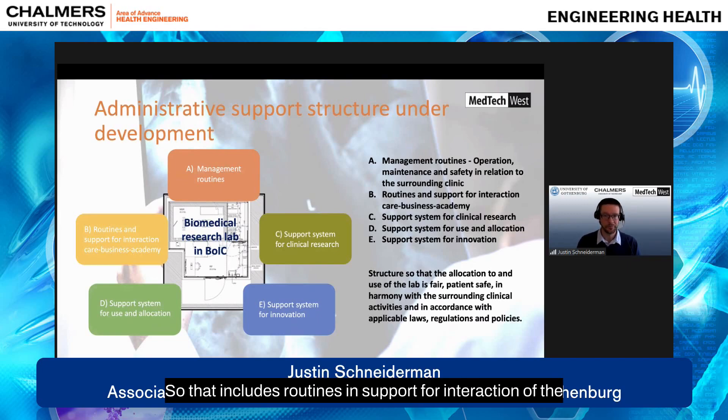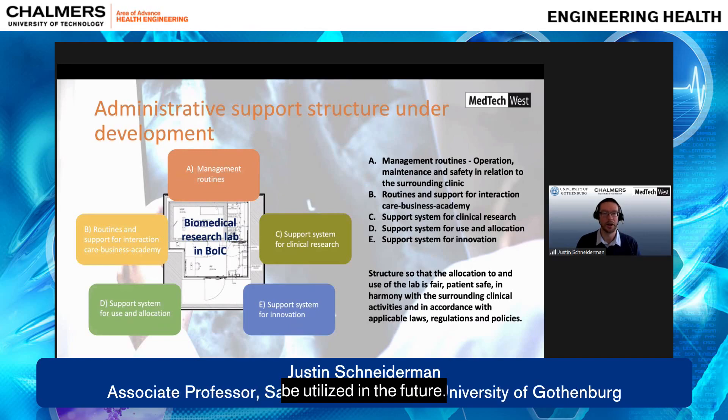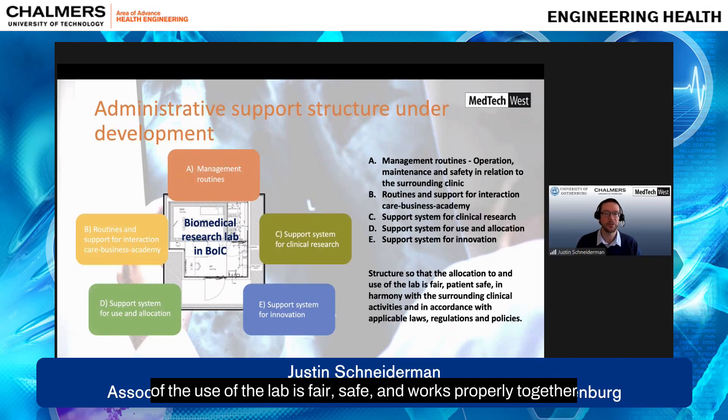This includes routines and support for interaction between the trifecta of healthcare, industry, and research. It also supports systems for the clinical research itself, as well as for access and allocation of new research experiments and new clinical applications, and involves maintaining an innovation system for new ideas. All of this structure is set up so that the allocation of the lab is fair, safe, and works properly together with the surrounding clinical activities.